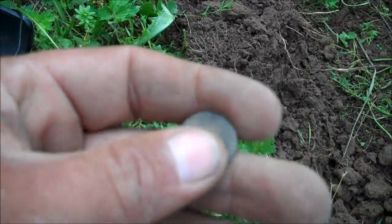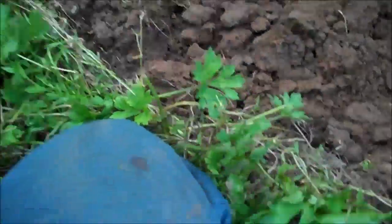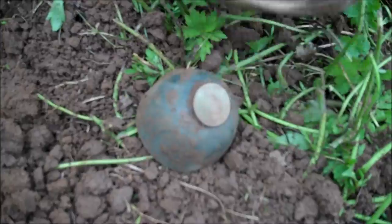I just dug a little flat button. There's a little Canadian penny, 1942.